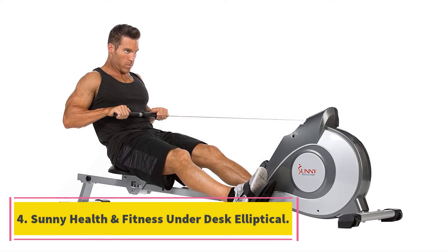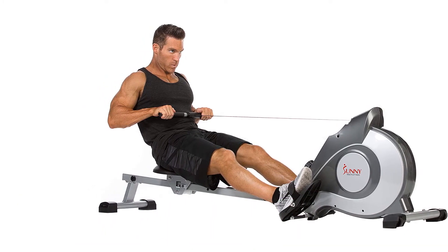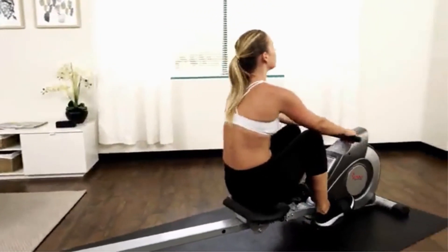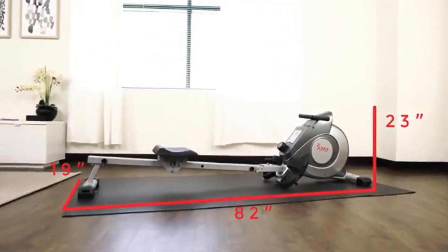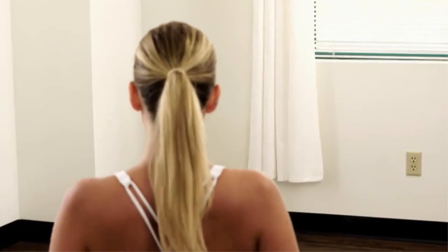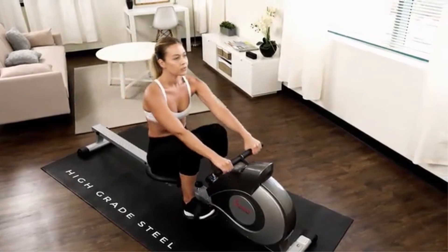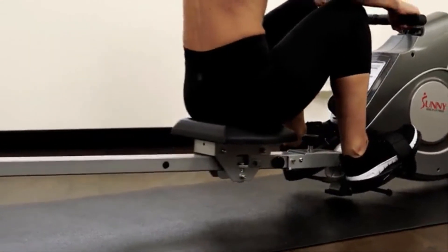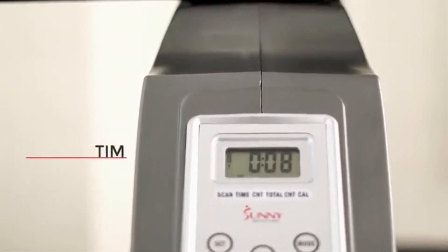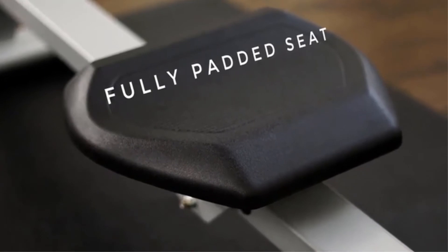At number 4, the Sunny Health & Fitness Under Desk Elliptical. Designed with versatility and user-friendliness in mind, the Sunny Health & Fitness SF-E3872 is one of the best bikes for office use for a variety of reasons. First off, it's one of the most portable of its size. It comes with a handle for easy portability, and it's only 24 pounds in a compact size. With oversized, textured safety pedals, you can feel confident in your grip no matter your speed. You can even switch up your workout to use them with either your feet or your hands — simply place the machine on top of a desk or table to work out your arms.